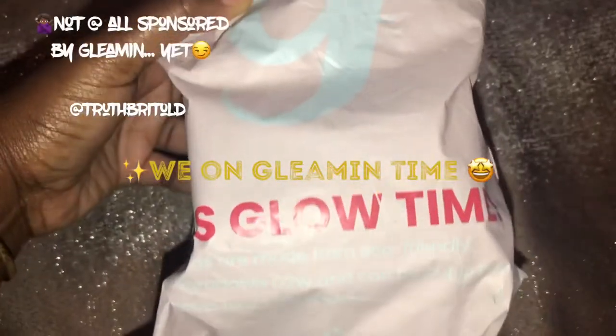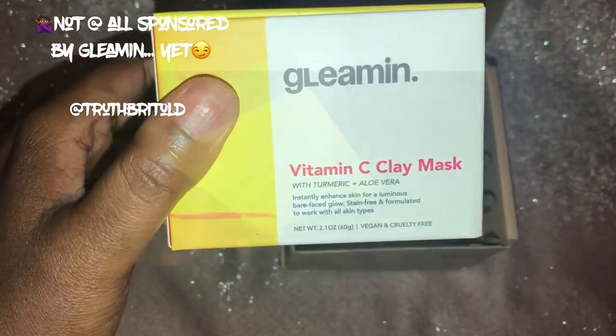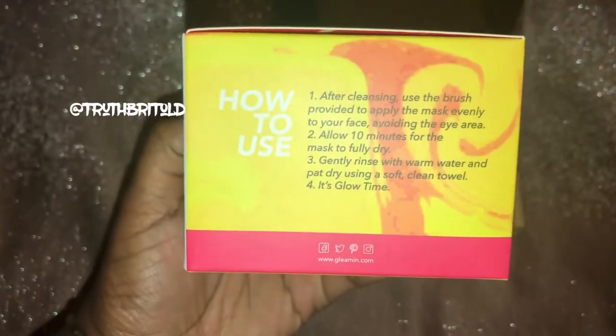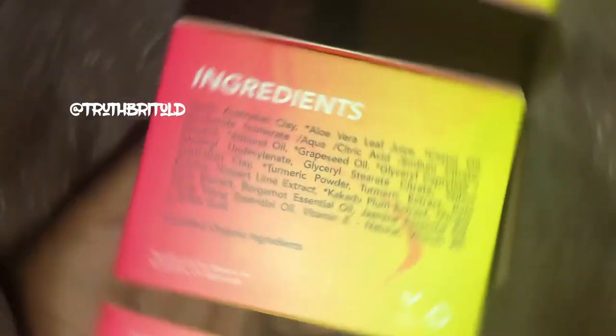Welcome back to my channel. I go by the name of Yours Truly, truth be told. We're on Gleaming time — not yet sponsored by Gleaming, but let's put it out there. Let's see how to get your girl glowing: my first month using Gleaming Vitamin C face mask. Stay tuned.